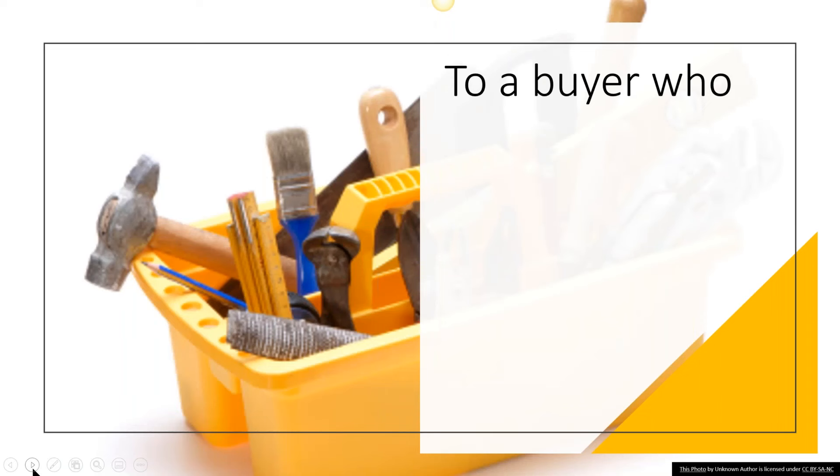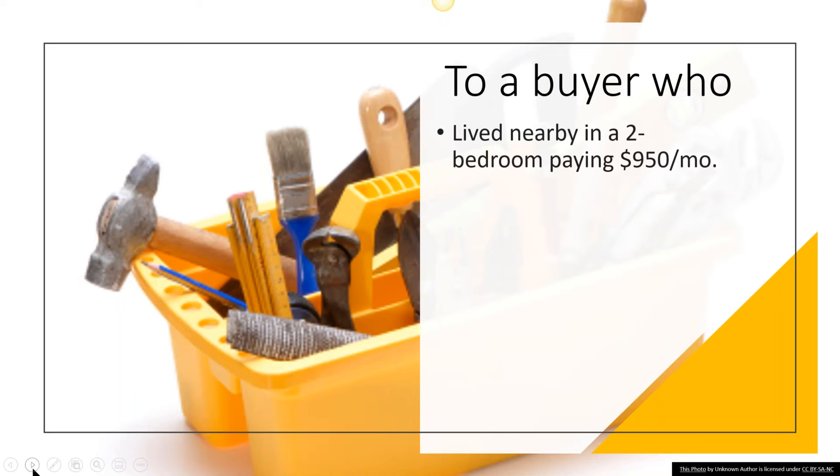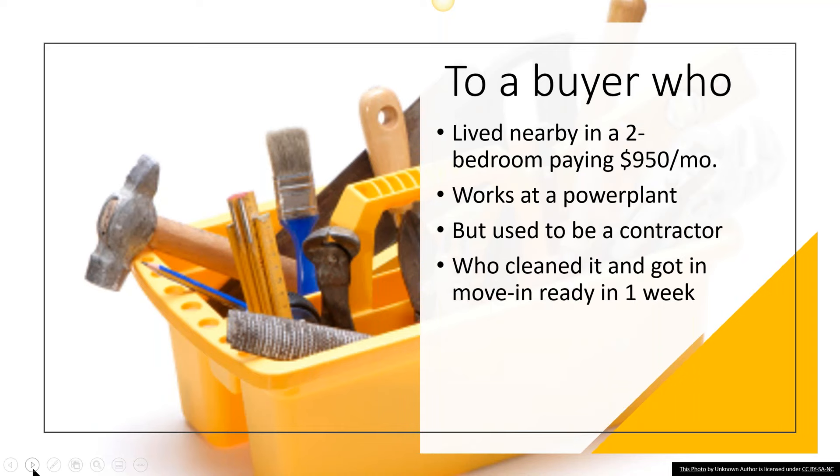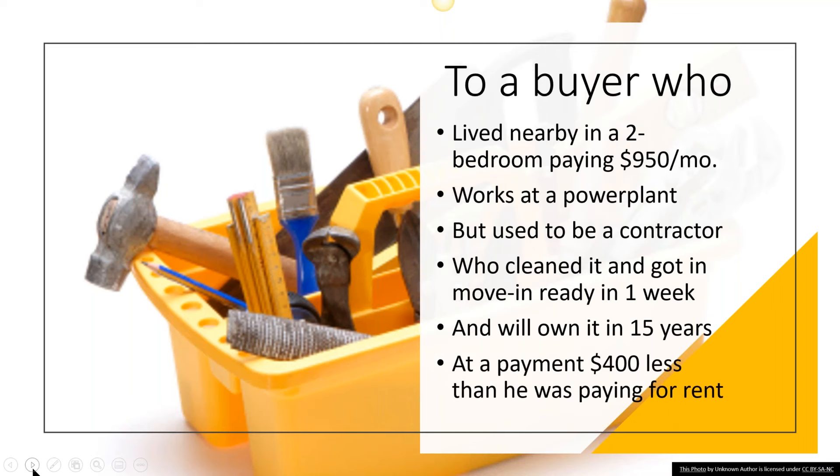Let's talk about the buyer — it's important to understand why these things generate so many calls. He's a guy who lives in the town, about 10 blocks away in a two-bedroom house of similar size, but he was paying $950 a month in rent. Do you think $535 a month and you can own it in 10 years looks super attractive next to that? His current job is at a power plant, but prior to that he was a contractor — I confirmed that; I talked to his old boss. I was very sure this work was something he could handle. He cleaned it out, scraped off the carpet and paneling, and got it ready for his family to move into in just a week. He is actually going to own it in 15 years, making payments $400 less than what he was paying for rent.